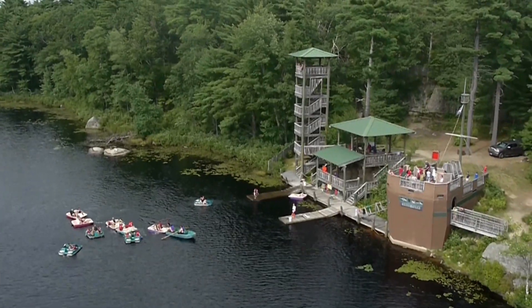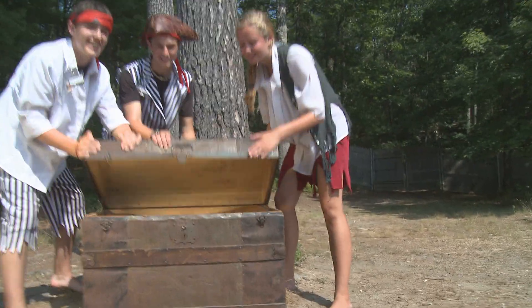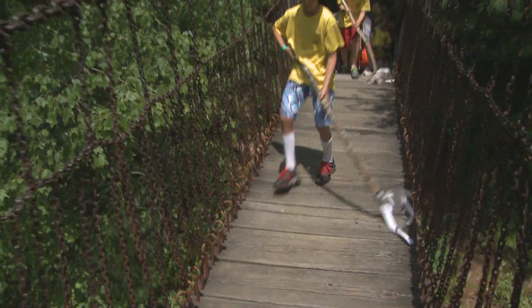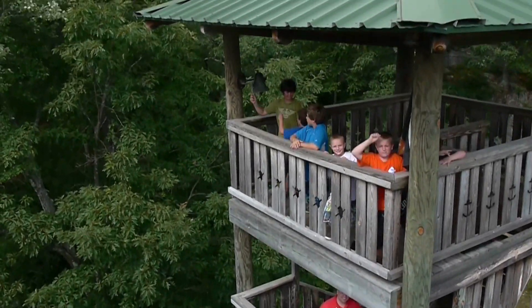Ready for a pirate adventure? Check out Pirate's Cove. Explore the ship and search for some treasure. Maybe it's buried and you'll need to walk across the pirate bridge. Or climb to the top of our tower and ring the bell. No matter what you're doing, it's a pirate's life for you.